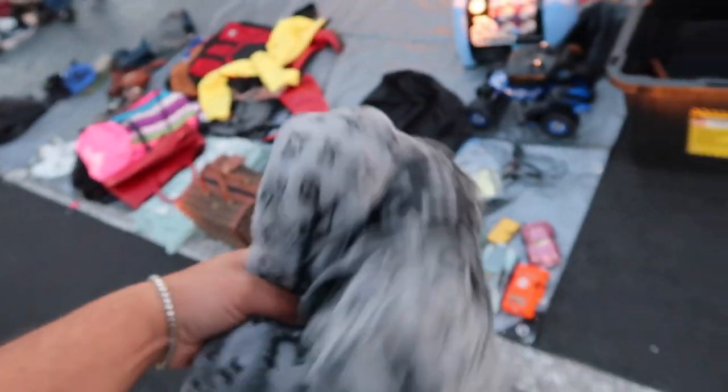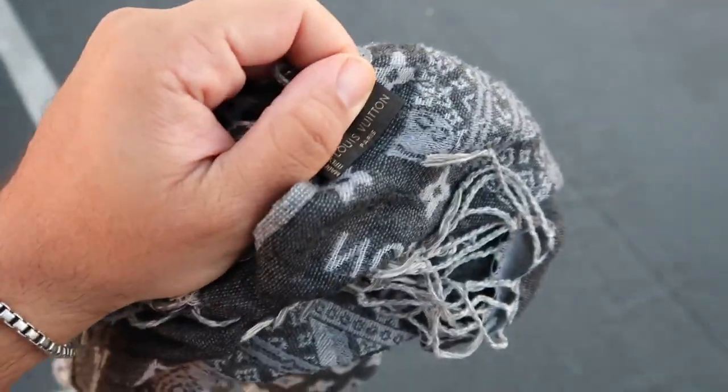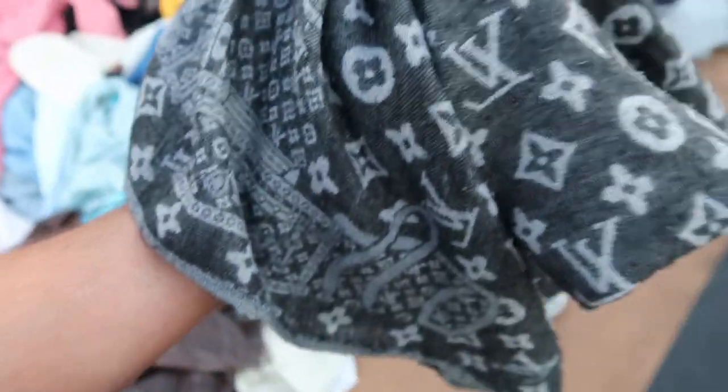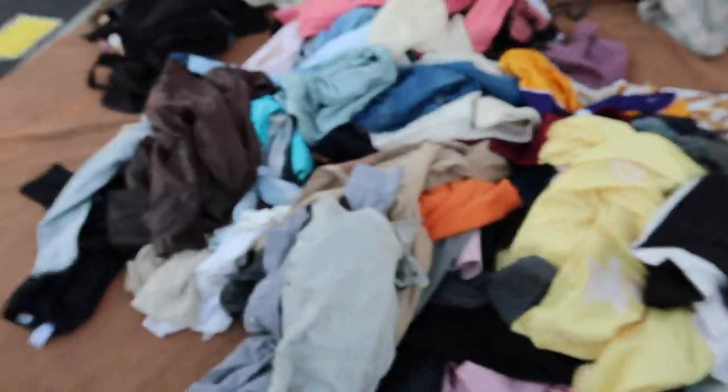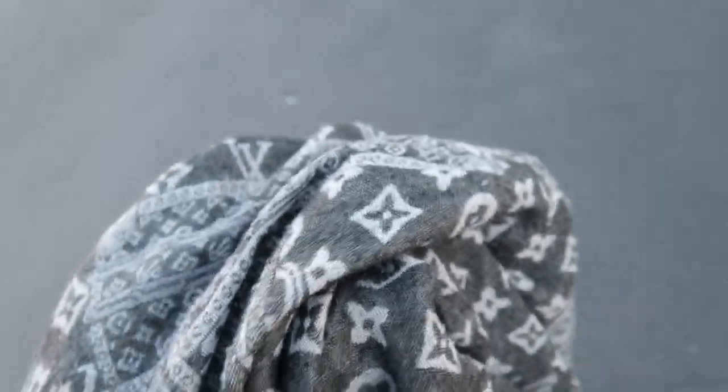I'm rummaging through literally a box of stuff when I found this. Originally I thought it was just a bootleg scarf until I found the tag. If you know about Louis Vuitton, you want to see this tag. People use these as blankets sometimes. Ten bucks — I wasn't gonna pass it up. I had my doubts but when I checked it, it came back all clean.